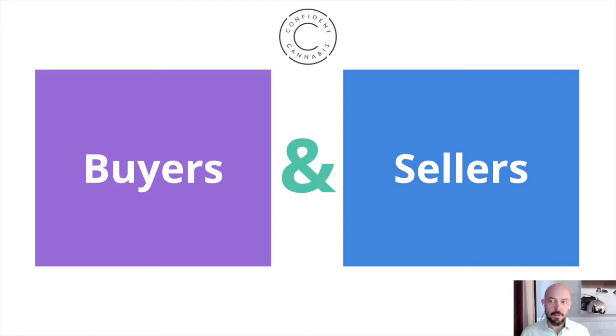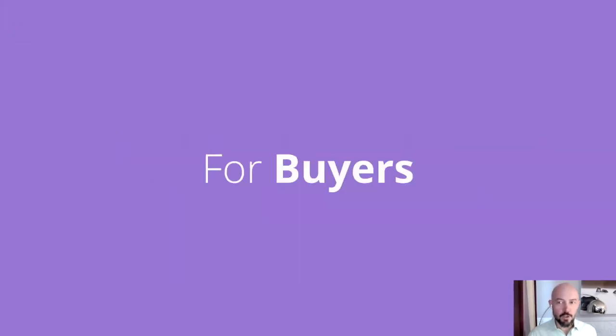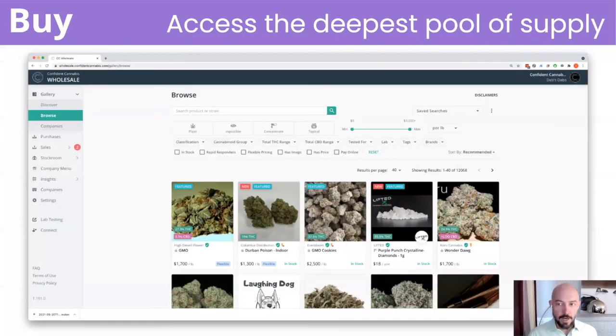I'll quickly explain how Confident Cannabis Wholesale works for buyers and then for sellers. If you're a buyer looking to source either retail-ready inventory or bulk ingredients for processing, you can find exactly the product you're looking for based on potencies, price, category, and more.